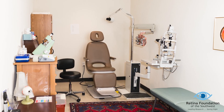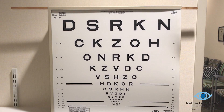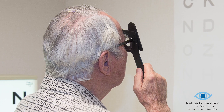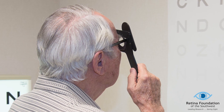Here we are in our vision testing room. The first thing we do when you come to our office is to get a very accurate assessment of your vision using the current gold standard in ophthalmology, the eye chart. This is done at ours and at every eye care professional's office in the country. What makes us different, however, is that we do not stop there.